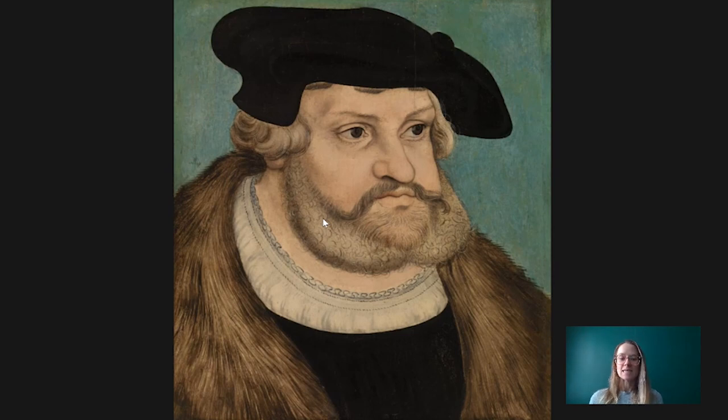This painting is of Frederick the Wise, who was the Elector of Saxony. It was painted in about 1525 by the artist Lucas Cranach the Elder. Lucas Cranach the Elder was born in 1472 and he takes his name from his birthplace of Cronach, which was part of the bishopric of Bamberg.